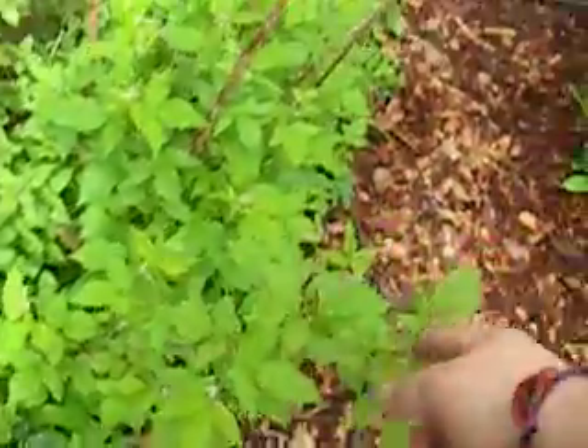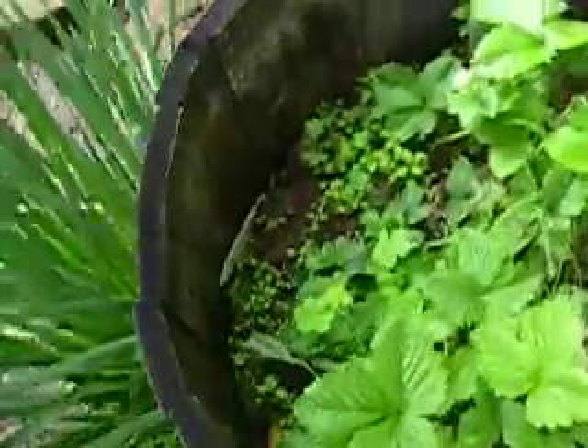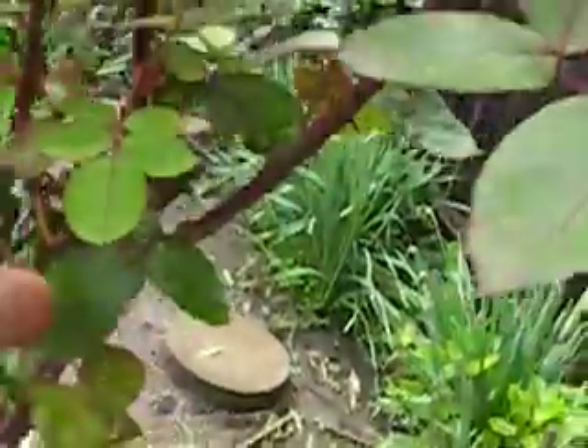Our rose bushes are going — they're already budding and everything. The raspberry bush is coming along. This whole area right here is our raspberry. We've got our little strawberry patch back here and they're doing good. My rose bushes are just going. Look at that — from here all the way up here. It's crazy.